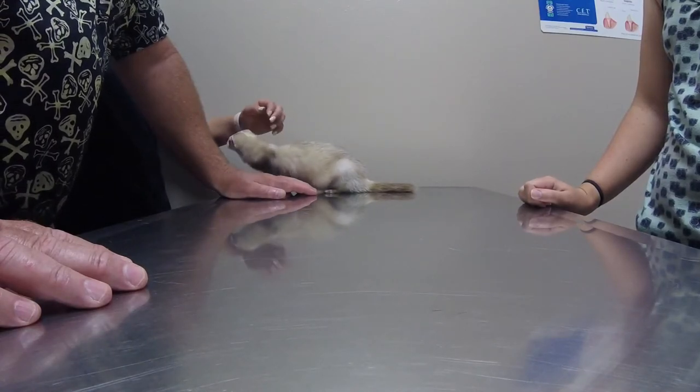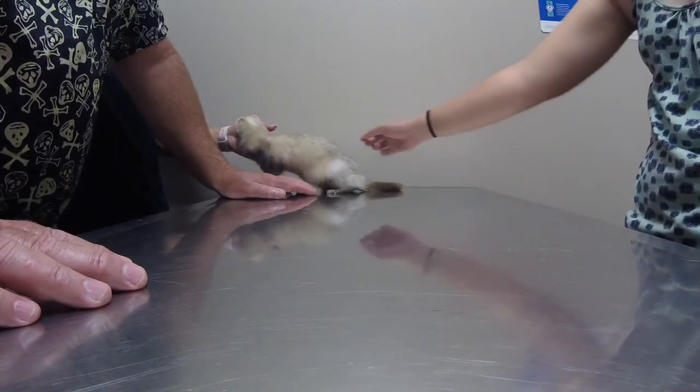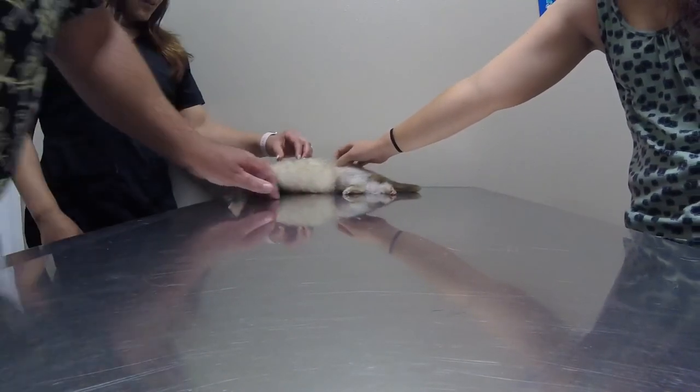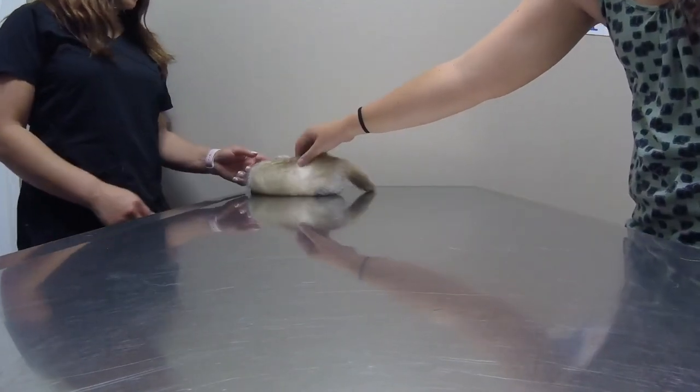How friendly is she? She's a sweetheart. I'm going to go check that fecal and we'll see how that works. Keep doing what you're doing.